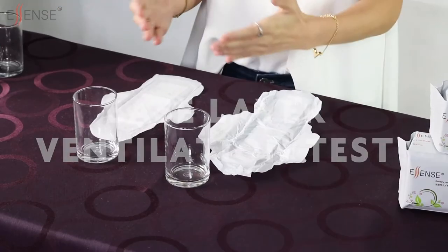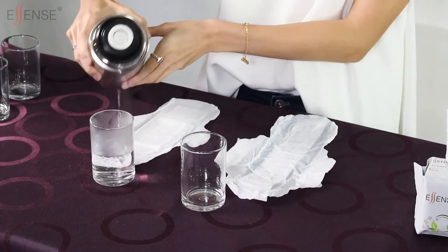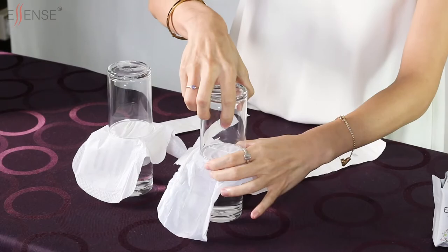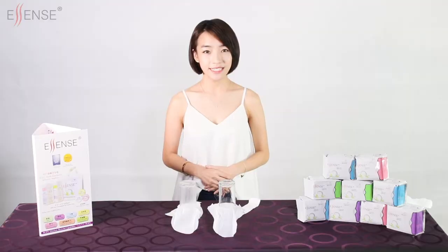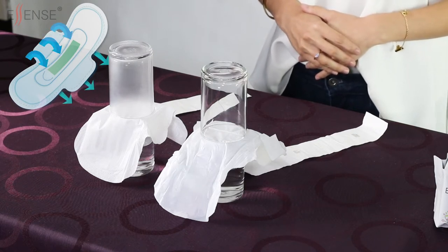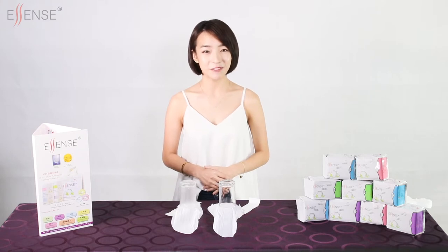Base layer ventilation test: prepare four clean glasses, then pour in hot steaming water. Cover the glasses with the base layer, and on top of the base layer place two other clean glasses. Stand back and observe. Menstrual flows are warm — if the sanitary napkins have bad ventilation, the heat and dampness trapped will promote bacterial growth. As a result, the user will possibly experience unbearable itching, unpleasant vaginal odour, and excessive vaginal discharge. The base layer of Essence sanitary napkins is made out of breathable membrane, therefore it rapidly releases heat and dampness, greatly reducing bacterial growth and achieving menstrual wellness.